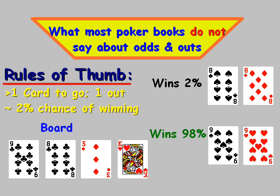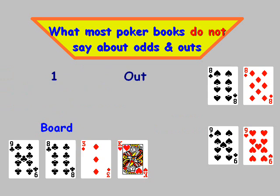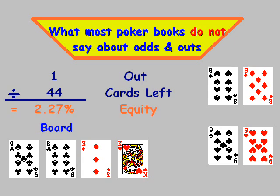That's by the rule of thumb. If we take the number of outs — they actually have one out — and divide by 44 cards left in the deck, that amounts to a 2.27% equity. Generally we use the rule of thumb because a lot of players that play live don't have smartphone apps where they can look it up.